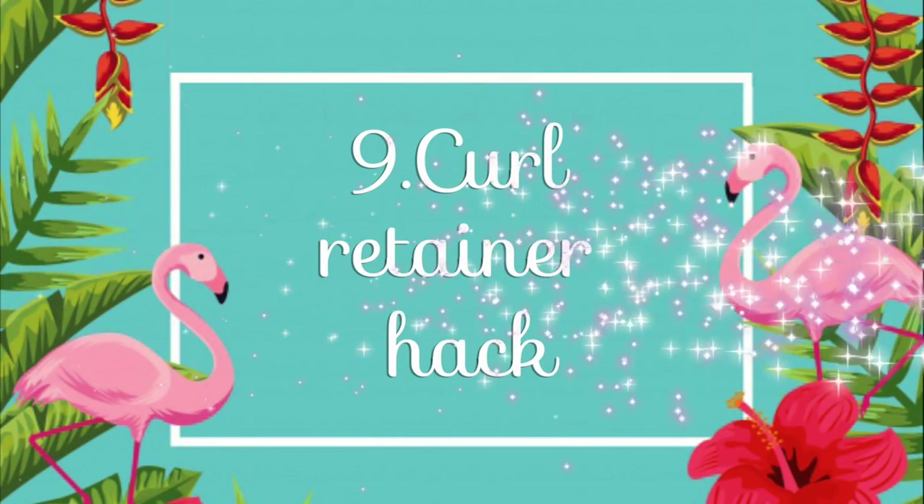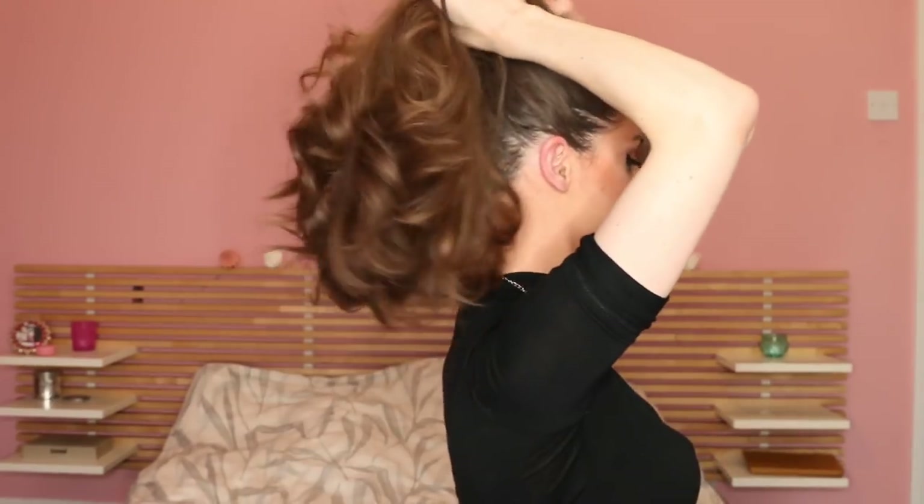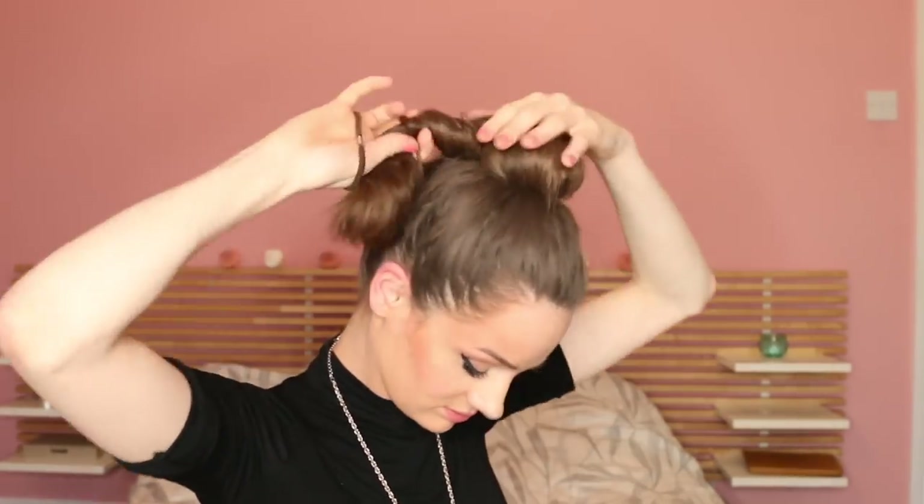Number nine: curl retainer hack. Rather than a lazy people hair hack, this is a smart person hair hack. You know that situation when you've spent hours on your waves or curls, but then they wear down quicker than you can even get to the party? Here's what you can do: straight after you finish styling your curls — when they're maybe still hot — take your hair and gently twist it into a loose bun, making sure you don't force the strands against the direction you styled them in. Once you've arrived at the party, just open up the bun and you will have fresh voluminous curls that will last even longer.